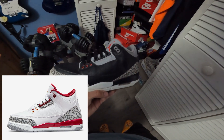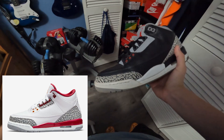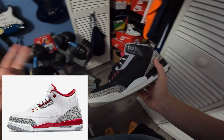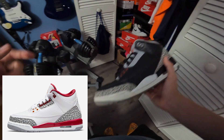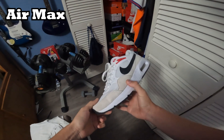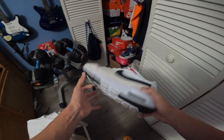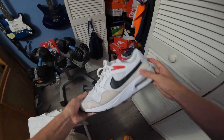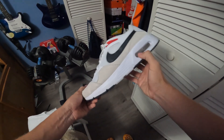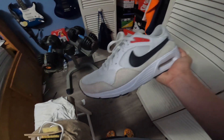I also have a pair of Cardinal 3s but I don't have them with me right now — I'll put them up on screen. That's probably one of my favorite pairs in the collection too. Before we get to the crazy heat, here's a pair of Air Maxes I have for everyday use. My dad bought them for me — a great everyday shoe, really comfortable, and I love Air Maxes.